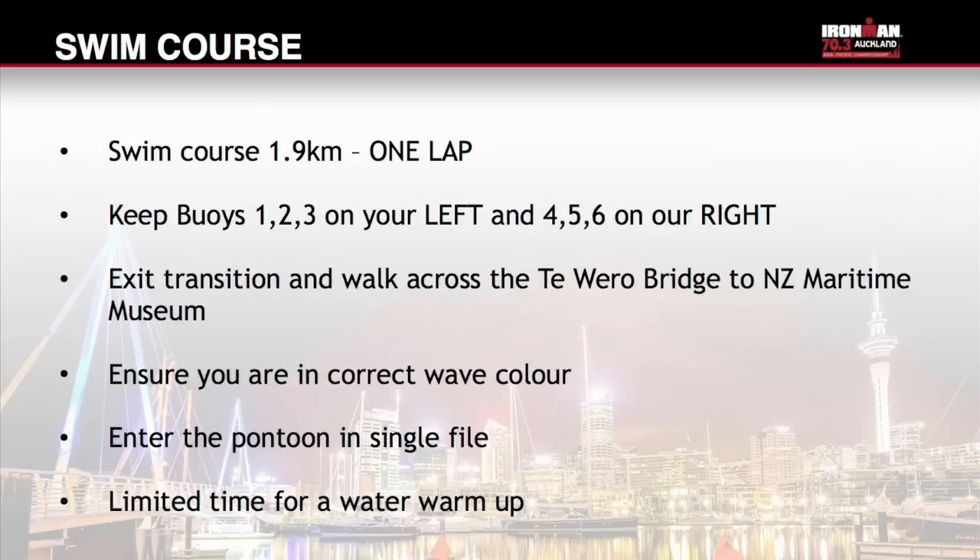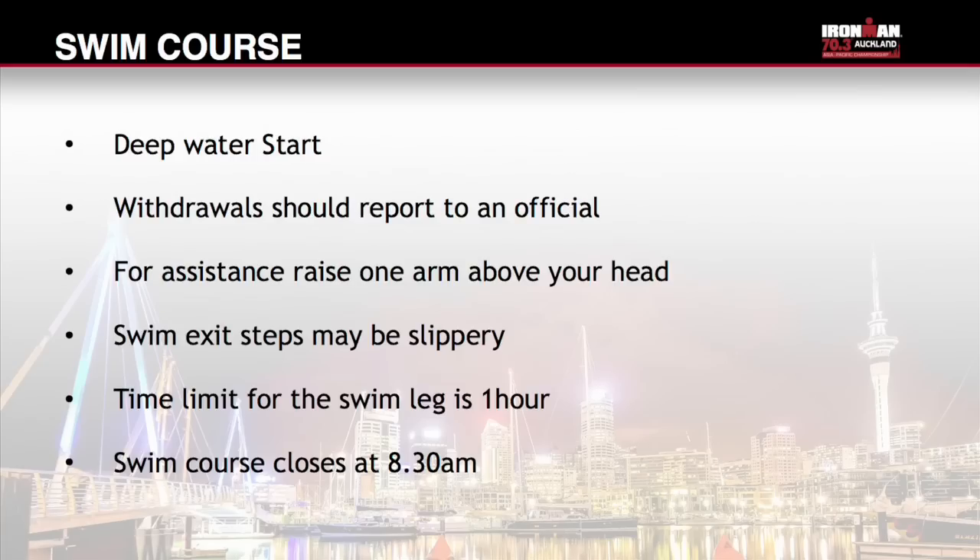If at any time you want to withdraw, you must report to a race official. Athletes are advised to be ready at their assigned colour point no later than 6.15am, as advertised race start times can change. Swim safety is provided by Surf Life Saving New Zealand. If you at any time need assistance, raise one arm above your head. Please look after those around you and raise your arm if you see another athlete in distress. Take extra care on the swim exit as the steps are uneven and will be slippery.